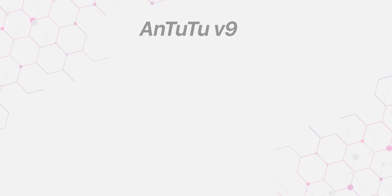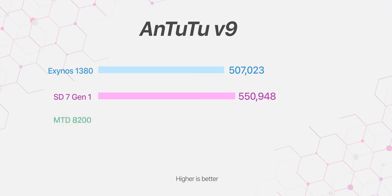The Galaxy A54's performance, especially gaming results, is not very promising. Samsung could have used a Snapdragon 7 Gen 1, MediaTek Dimensity 8200, or even the Snapdragon 778G used in the A52s and A73, which would have delivered better performance.